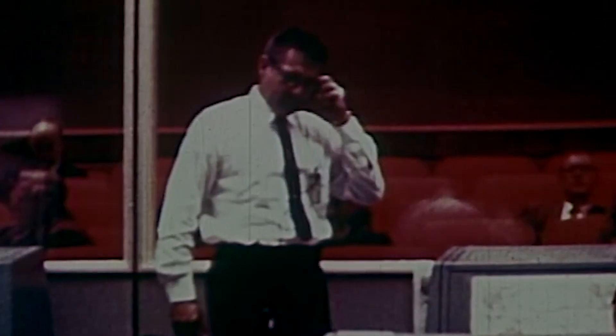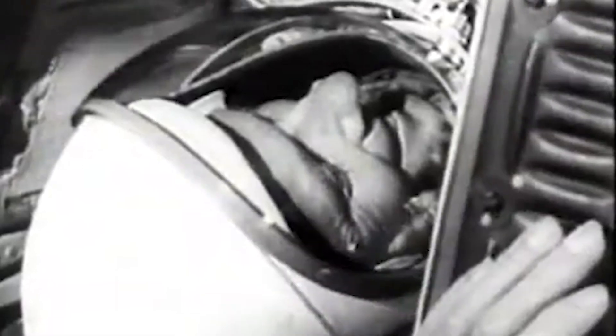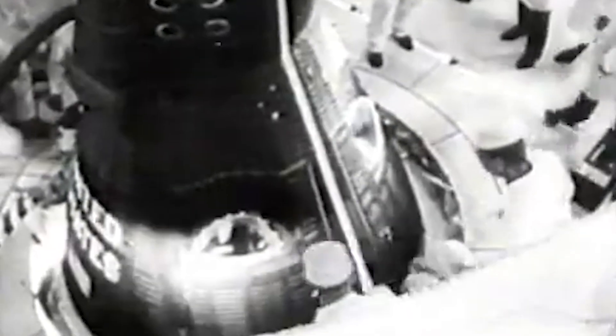We continue to check in the blockhouse to make sure we are getting the proper readouts. T-minus one minute, 50 seconds and counting. Still going well at this point. We'll be coming up on the important power transfer in about 10 seconds — this is when we go on internal power in the Gemini launch vehicle. The Gemini spacecraft went internal about 10 minutes earlier, completely on internal power. Mark, T-minus 90 seconds and counting.